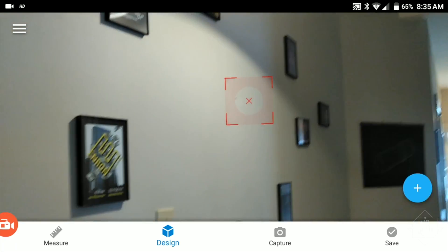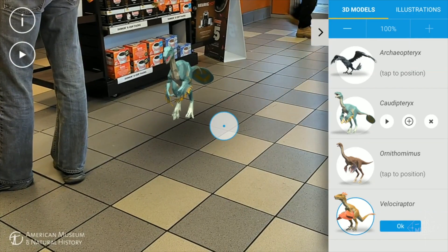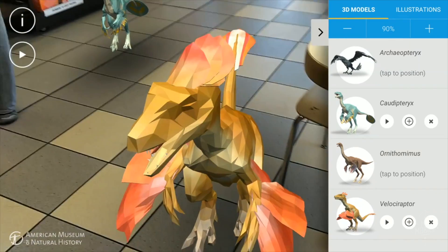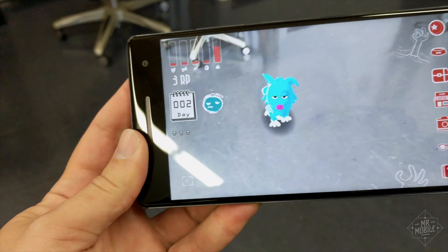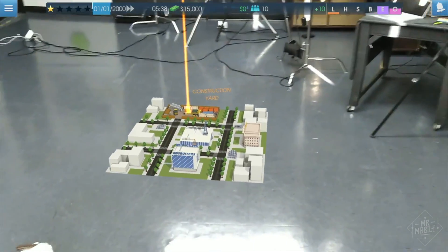With Tango, the phone knows where the walls, floor, table, and ceiling are, so characters or objects you put into the virtual world will do a better job of conforming to those boundaries. Some games blend the real and virtual, like Raze, which gives you a pet to take care of, or Towers for Tango, which lets you build a Sim City-like structure on your floor.